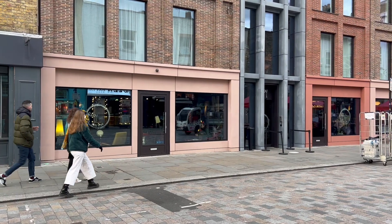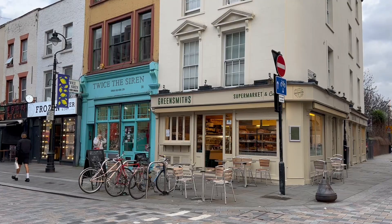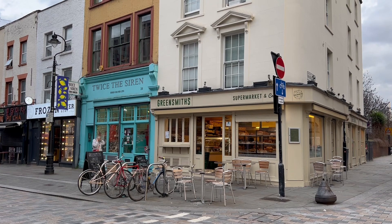The streets around Waterloo are worth exploring too. My favourite is Lower Marsh where the market takes place. There are lots of colourful cafes and restaurants here too.